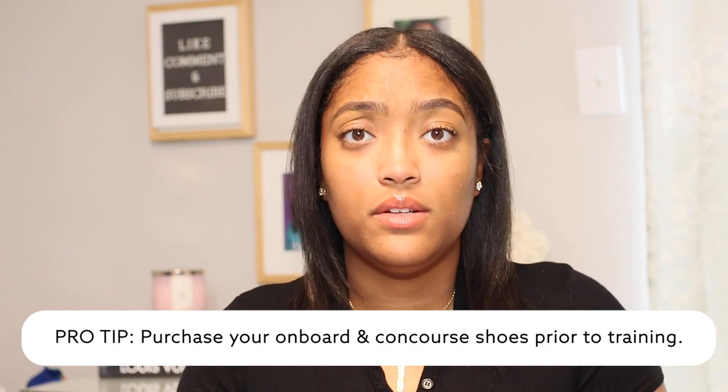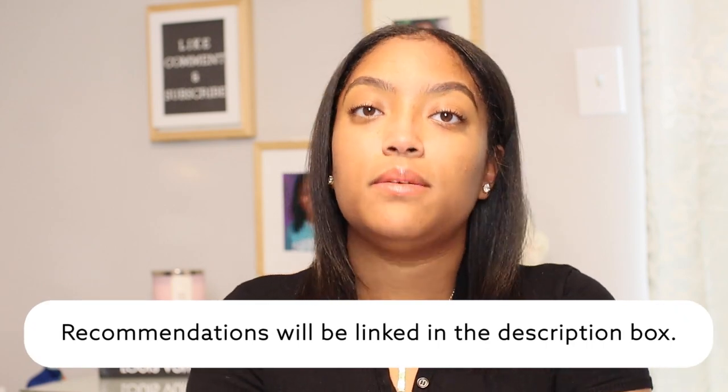Next is shoes, and this is really important. I would recommend — especially for the females — purchasing your onboard and service shoes before training. This is the time to spend money on quality shoes because you are wearing them all the time. For the men as well, spend money on shoes that will last and not tear up your feet. The reason to purchase before training is that you have the whole training experience to break them in. The worst thing is waiting until you get on the line — having to break in new shoes during your first few flights, which are already the most stressful, is not a fun experience.